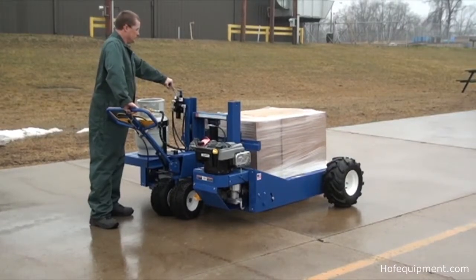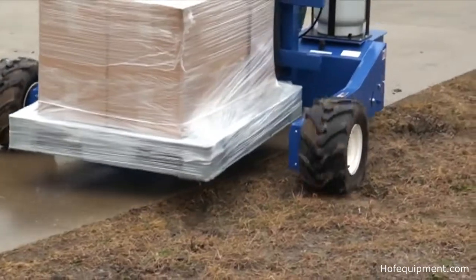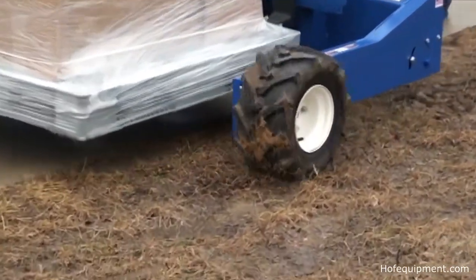Complies with OSHA safety standards for low lift and high lift trucks. For moving heavy loads over rough terrain, consider a powered all-terrain pallet truck.